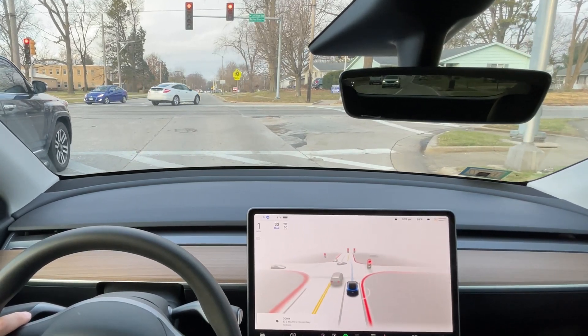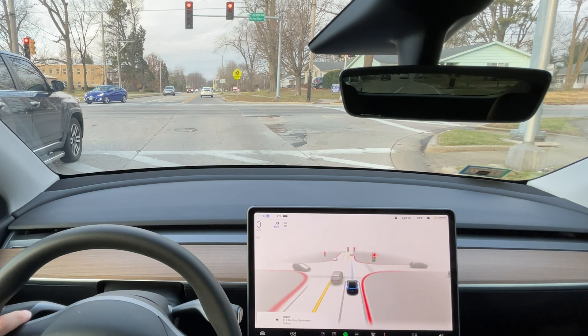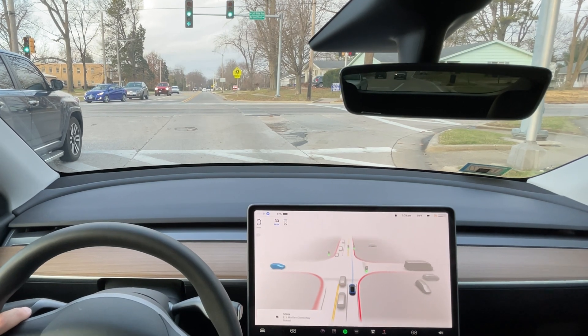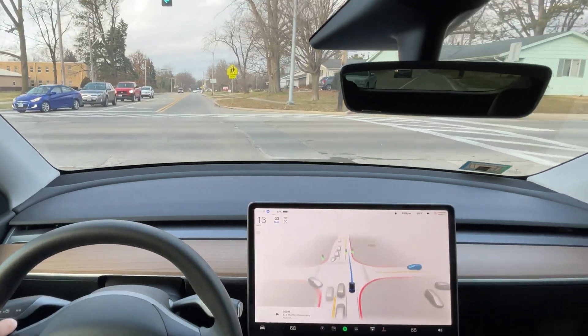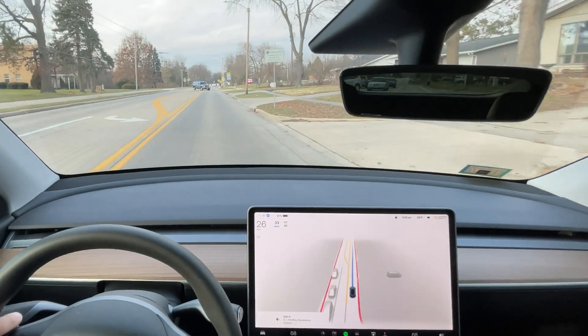I'm actually downstate. So typically I'm up in Chicago driving with very narrow streets, very aggressive drivers, poorly marked roads. I'm actually in central Illinois visiting my parents and family for Christmas. So I do feel like the system does have it a little easier. I'm excited to get back up to Chicago and try the test loop.